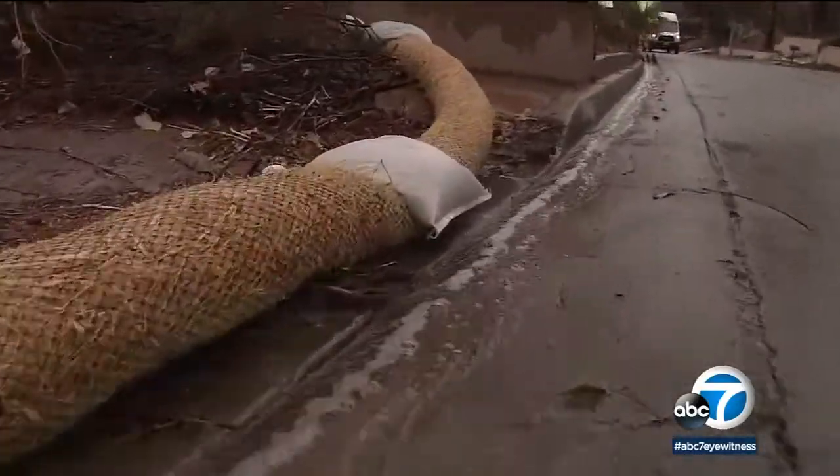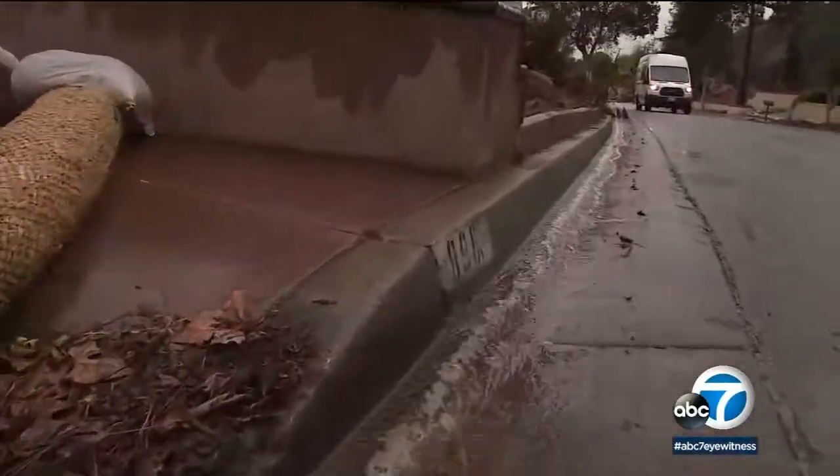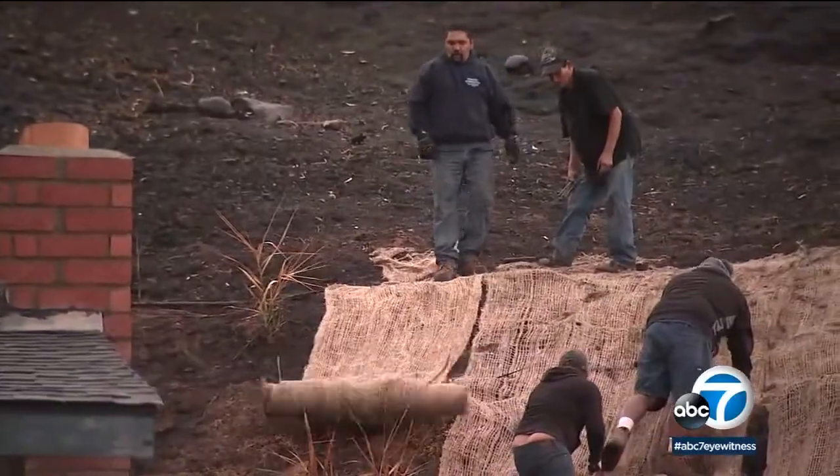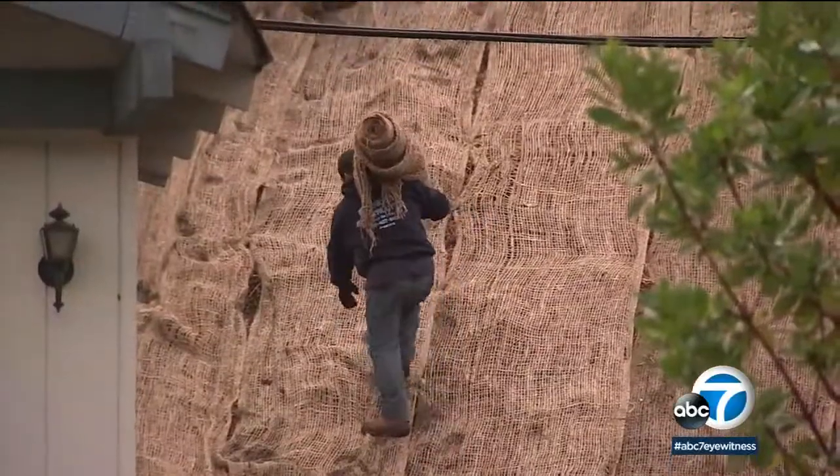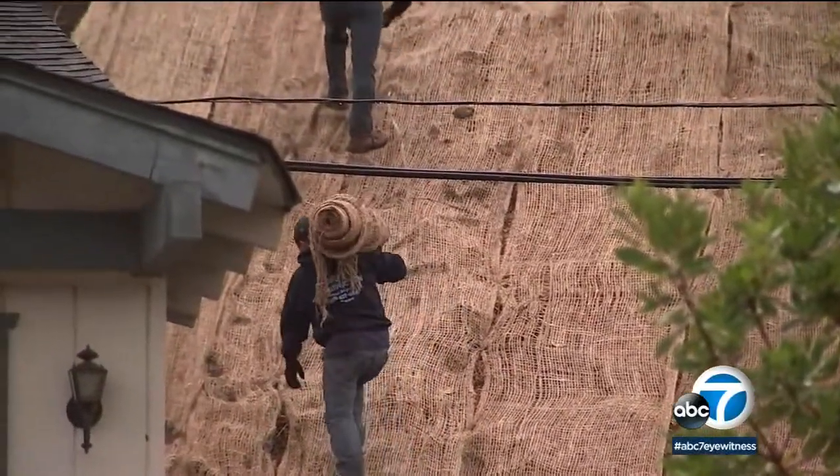Nearly every burned out property had what's called an erosion control blanket in the driveway. Others tried protecting the hillside. We're putting up some hay waddles with stakes and some jute netting, and what that does is kind of just trickle the water real slow. An ounce of prevention is better than a pound of problems.